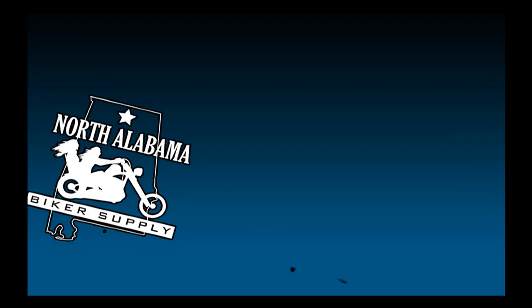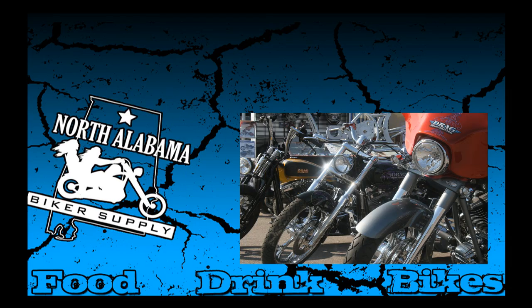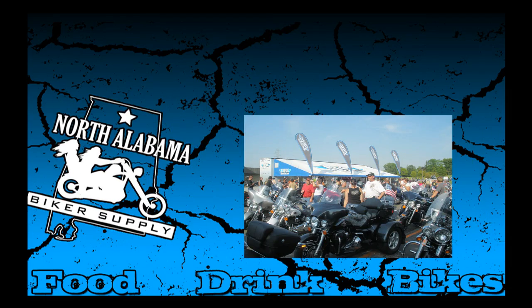The weather's getting better, so it's about time you dust off your bike and put your knees in the breeze. But before you rush out and ride this year, make sure you have all the gear you need to get your riding season kicked off the right way.